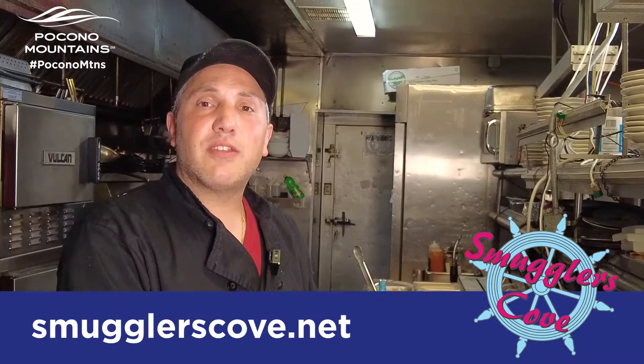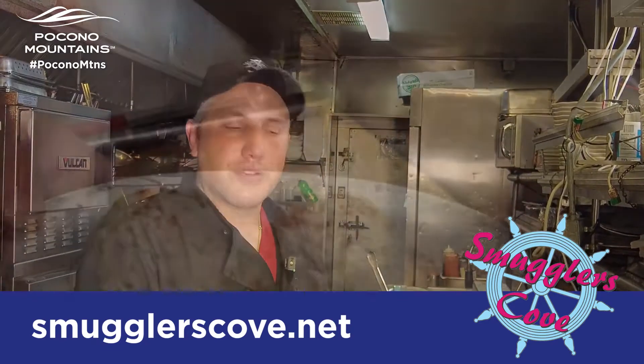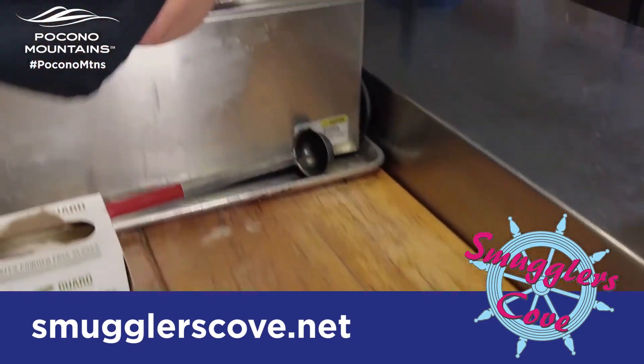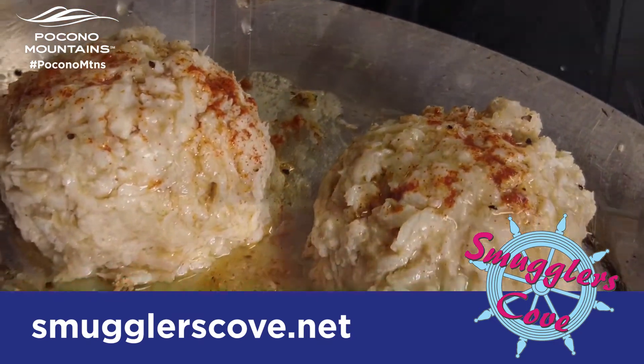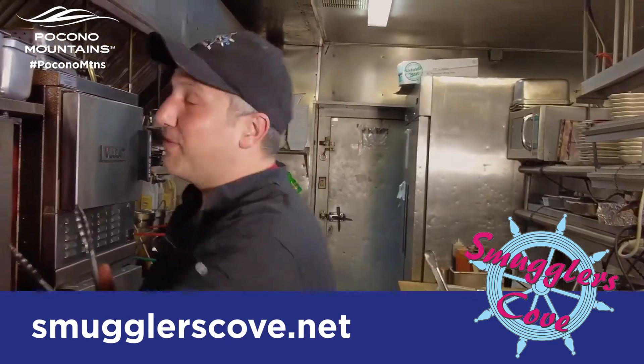After you have all the crab meat mixed together, you let it sit. We normally let it sit for 24 hours. It comes together really nice, all the flavors infused together. We're going to top them with some fresh seasoning and a little clarified butter right on top. They're going to cook for about eight to ten minutes, and here they come out of the oven.